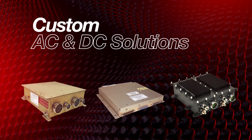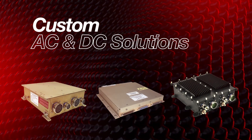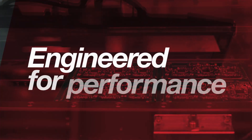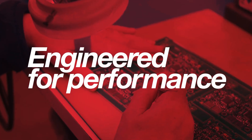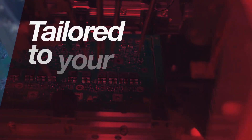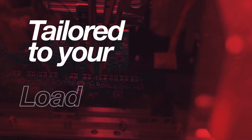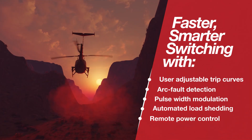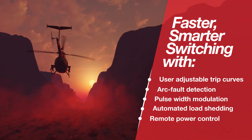We engineer software-controlled AC and DC power distribution units, programmed to your exact specifications. From individual power controllers to fully integrated power distribution systems, every design is tailored to your size, load, and mission requirements, with configurable functions to deliver faster, smarter switching.